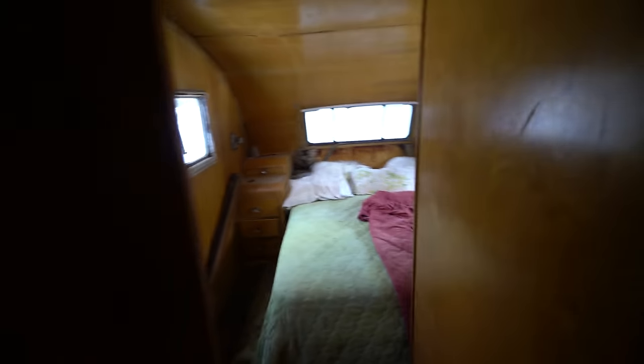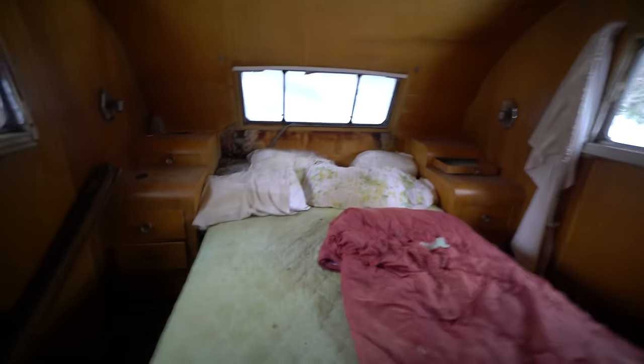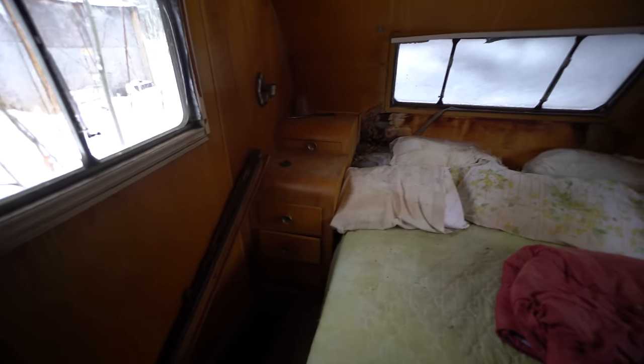Here's the bedroom, and some very 70s woodwork. Shelving built in. There's our light. And bathroom.